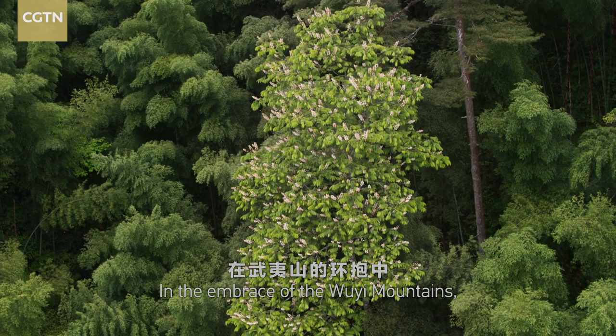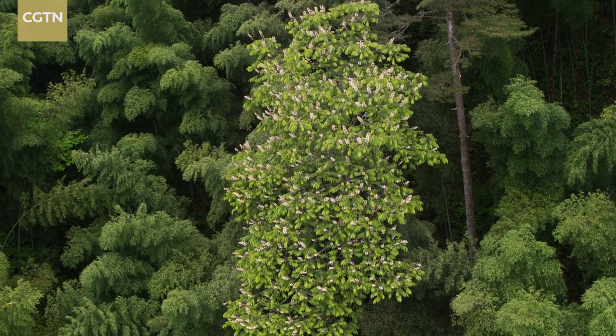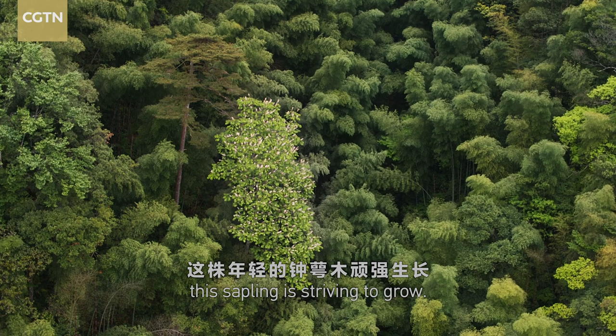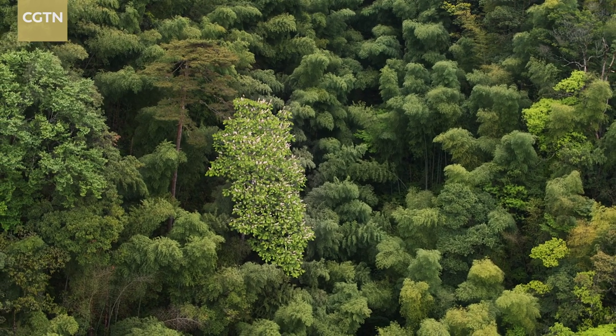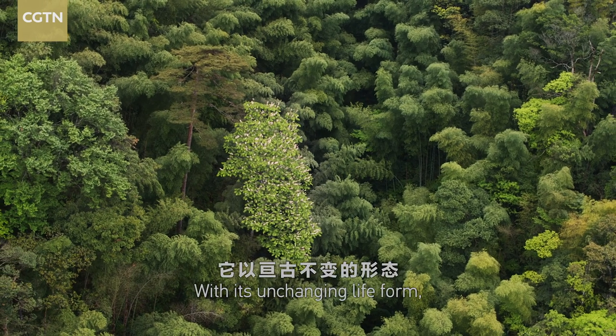In the embrace of the Ouyi Mountains, this sapling is striving to grow. With its unchanging life form, it recalls nature's memories of its ancestors.